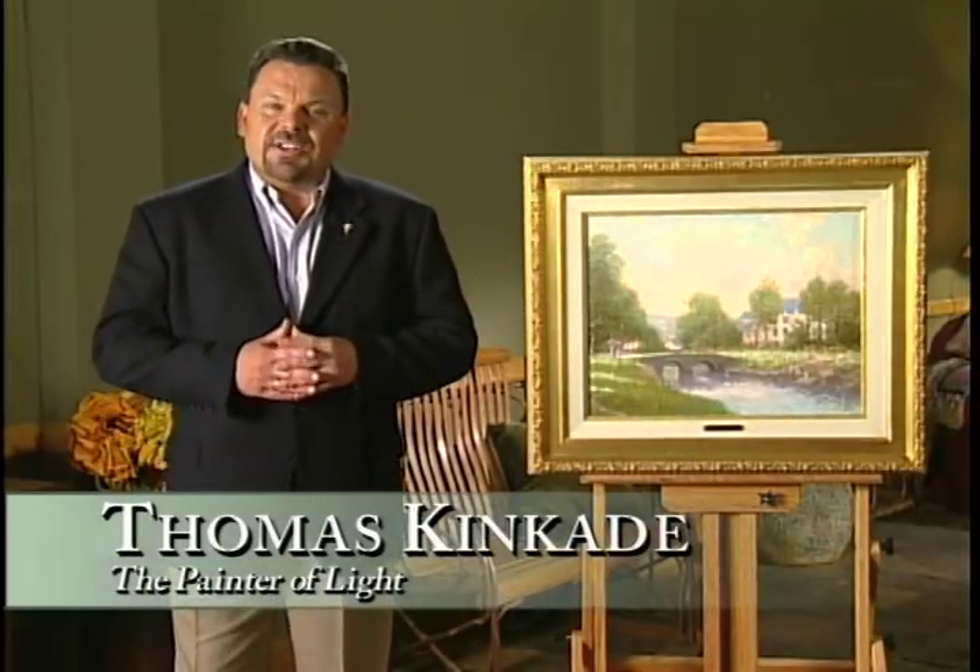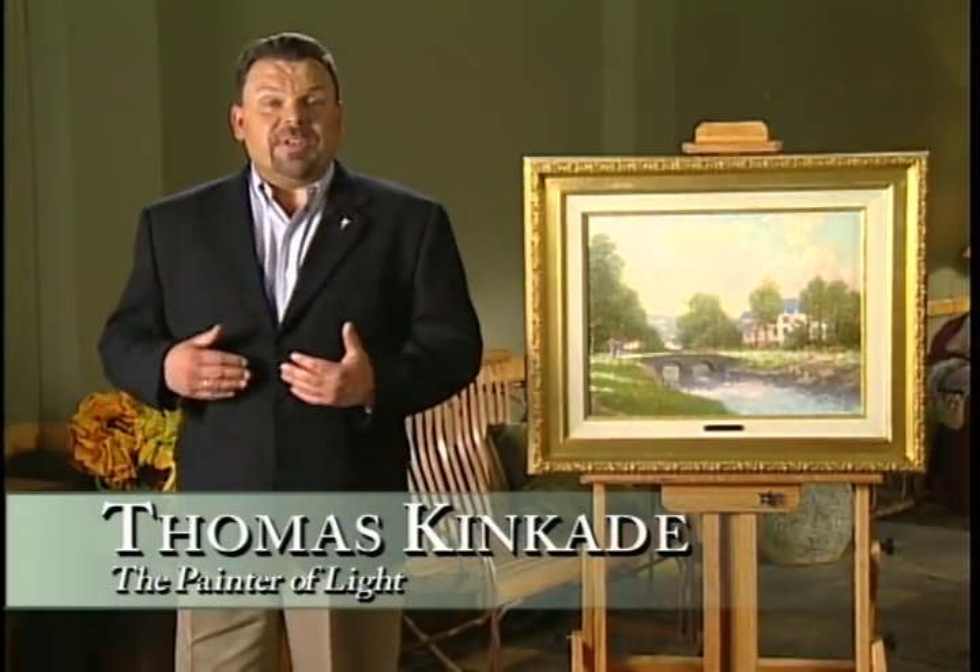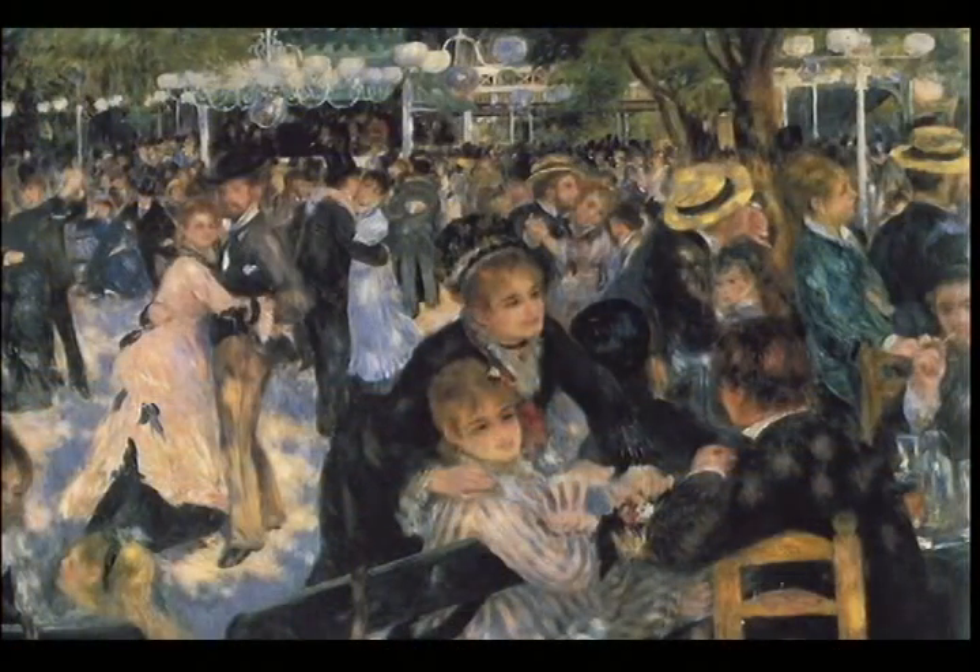When I was a young artist, just getting started, I began experimenting with the techniques of the Impressionist painters. I think the use of light of such masters as Claude Monet, Renoir, and Sisley influenced me immensely.